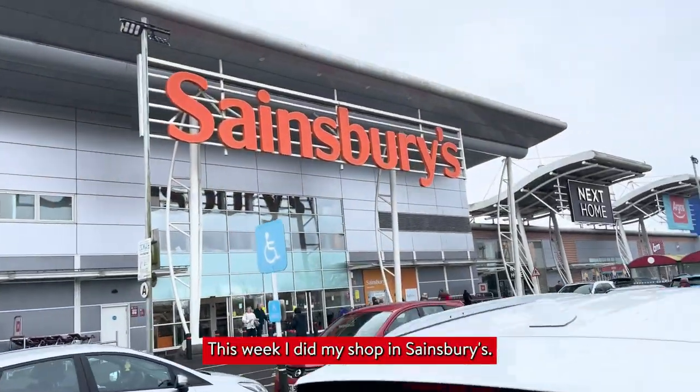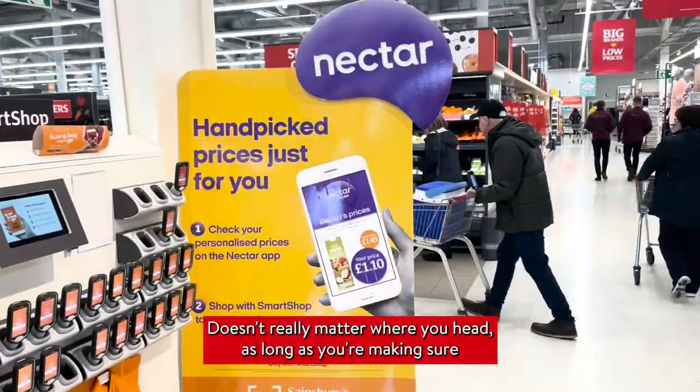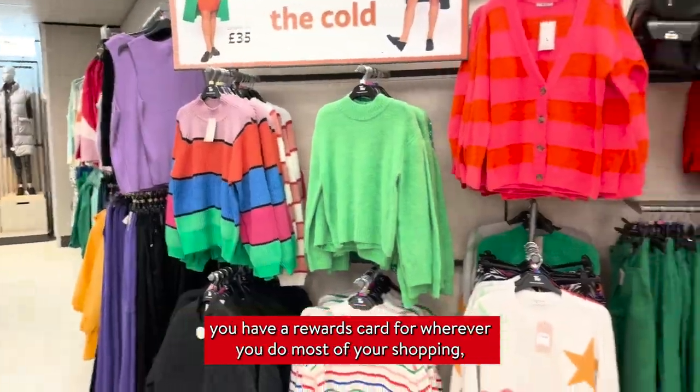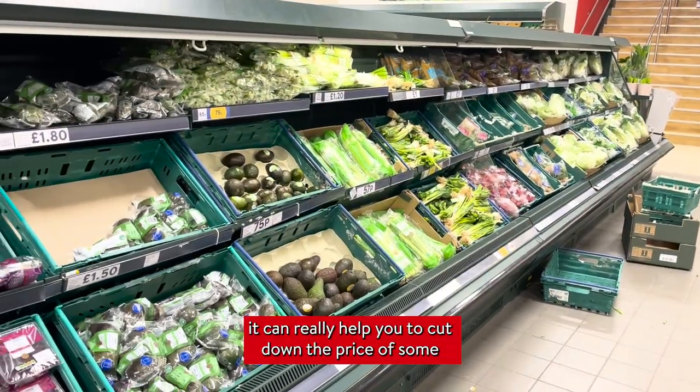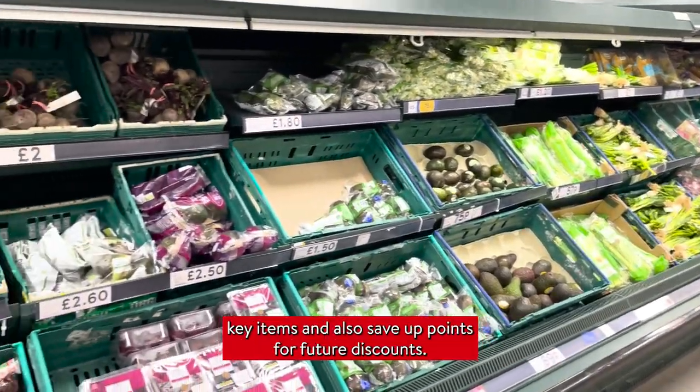This week I did my shop in Sainsbury's — sometimes I do it in Tesco's. It doesn't really matter where you head as long as you're making sure you have a rewards card for wherever you do most of your shopping. Whether that's a Nectar card or a Club card, it can really help you to cut down the price of some key items and also save up points for future discounts.